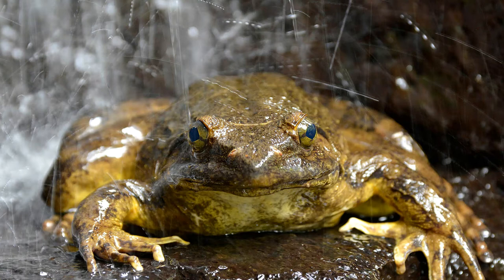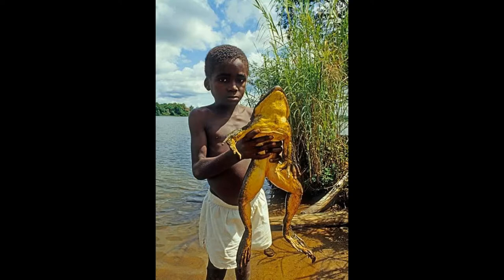Instead, males will attract mates by digging a nursery pool roughly three feet wide and four inches deep, sometimes moving quite large stones and logs out of the way in the process. During mating, the female will lay several hundred to a few thousand eggs, attaching them to several aquatic plants. This nest building may partially explain the Goliath Frog's large size, as larger frogs may be more successful at moving heavy objects when constructing their nests. Adults have also been shown to guard their nests at night.